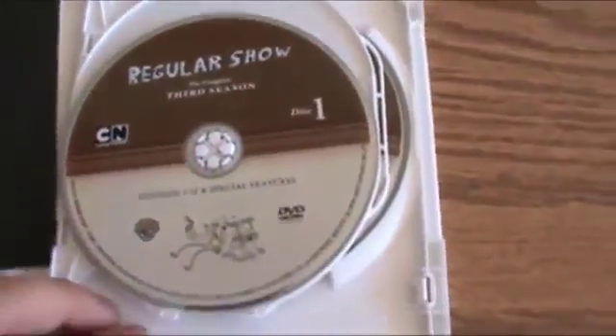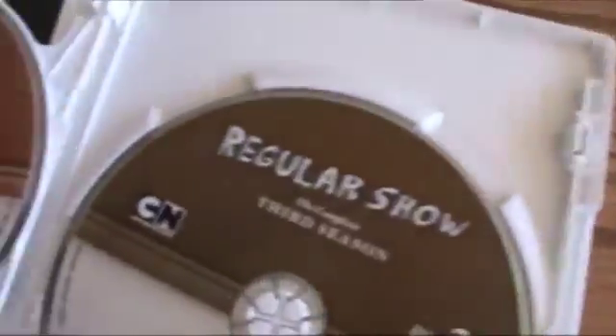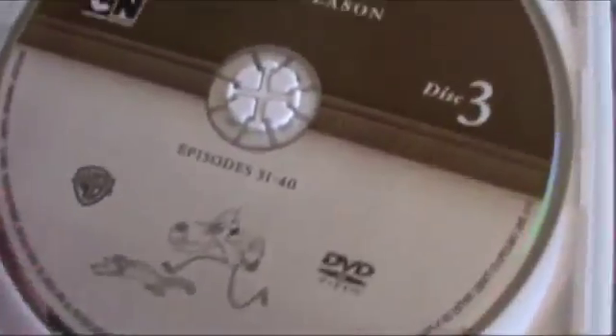Opening the DVD case, we find all episodes split into 3 DVDs: episodes 1 through 12, 13 to 30, and the final 10, along with cute little artwork of Mordecai and Rigby.